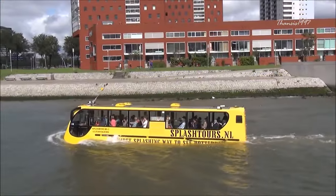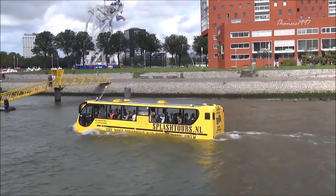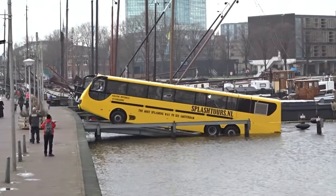Fully certified by the European transport regulatory authorities, it is alternatively driven by a Euro 5 engine and twin water jets, which push it to speeds of up to 8 knots in the water and a maximum road speed of 60 miles per hour.